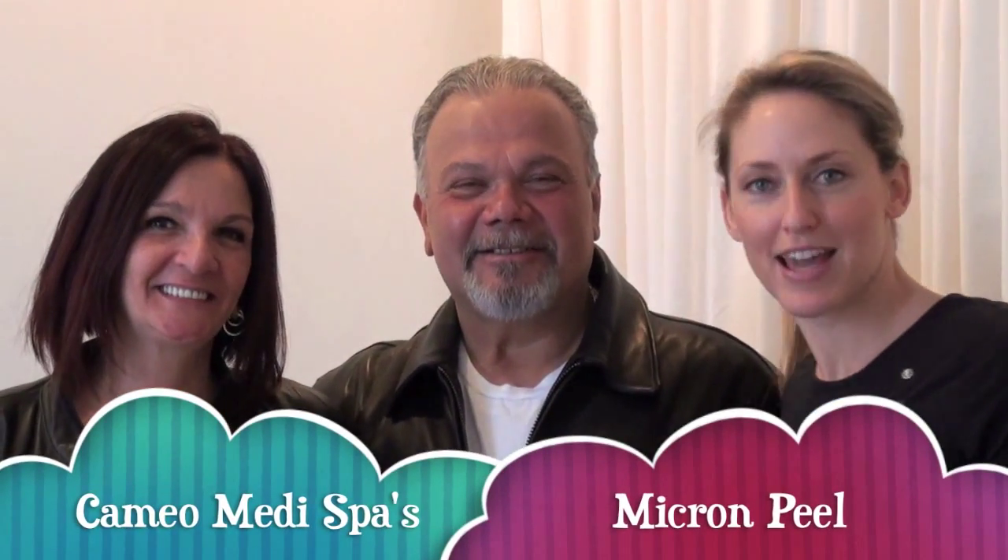Good morning! We're here from Cameo Surgery Center. These are our VIP patients, Ro and Sal. They are here all the time. We love them so very, very much. And today we're going to be doing a procedure which is the most popular procedure in the MediSpa on Ro, which is our micro laser peels. So get ready for a little laser. You ready, Ro?